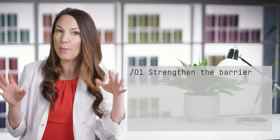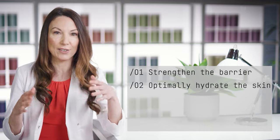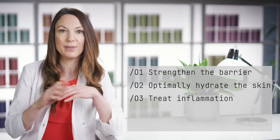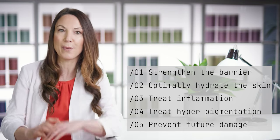The goals for this skin type are to strengthen the barrier, hydrate and moisturize the skin without causing irritation, ensure adequate treatment of areas of inflammation, and ensure protection and treatment of hyperpigmented patches while preventing future damage.